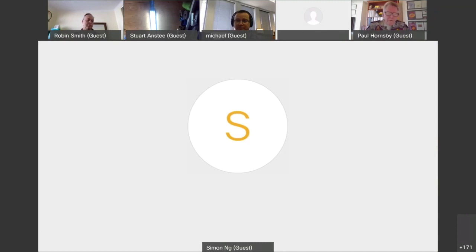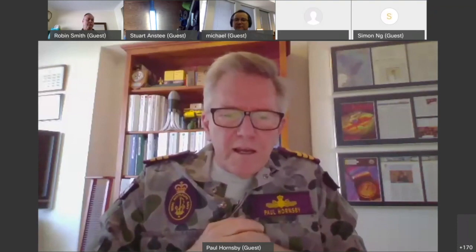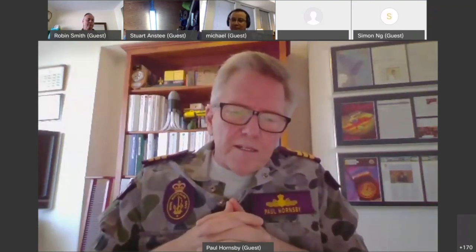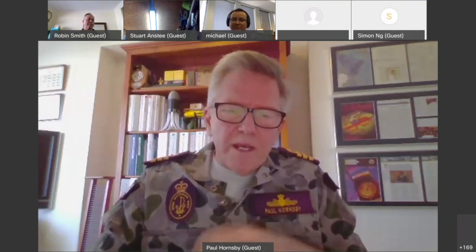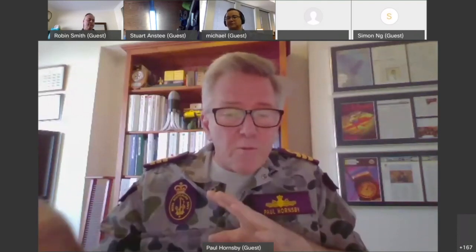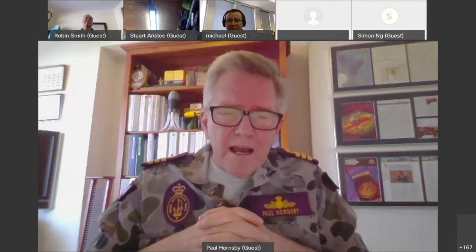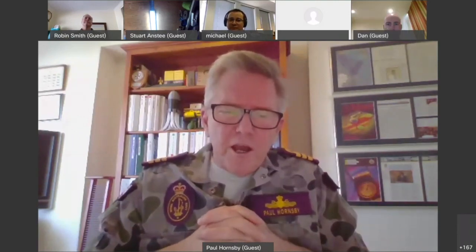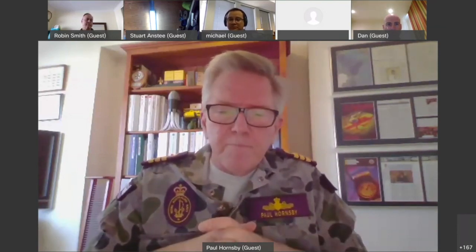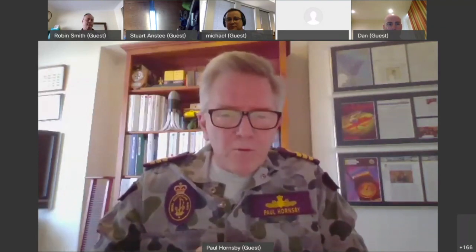We are developing a rolling Autonomous Warrior program which will link into our existing exercise schedules — and I'll pick up on what Robin just said — this is going to get people more familiar with robotic systems. We're heavily involved in coordinating and budgeting that. Watch this space. Rather than a large single event like 2018, we'll have a rolling program. Not only are we engaging with industry for their innovative ideas going through the Defence Innovation Hub or the DCRC, but this also allows users to get familiar with interoperability.